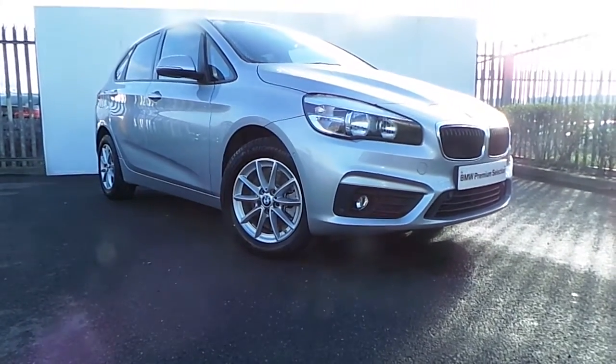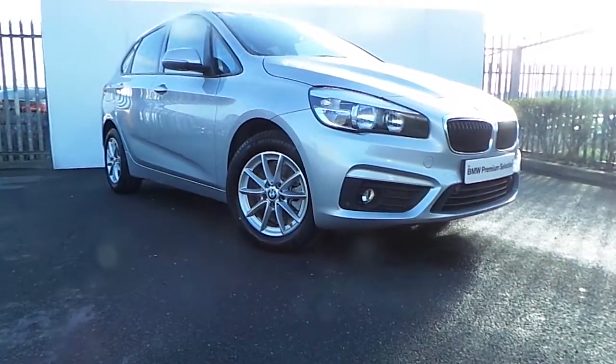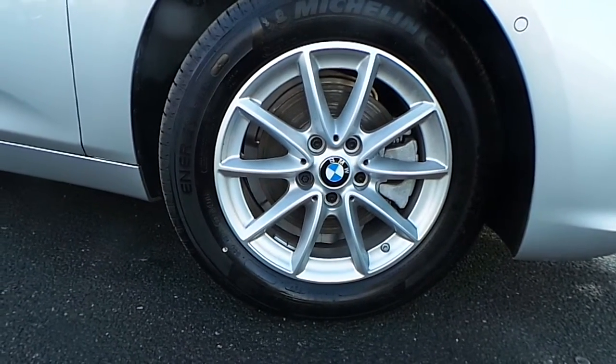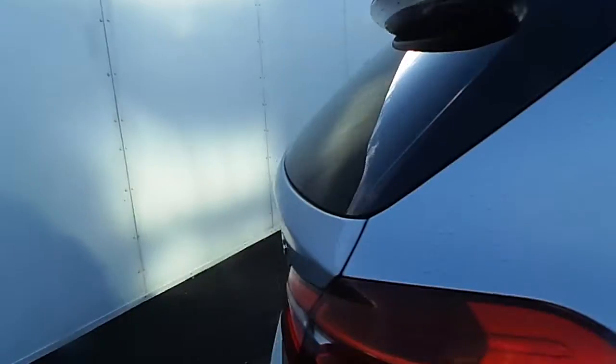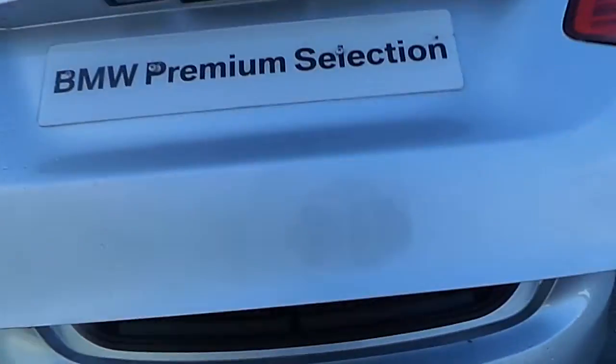Here we have a 218D SE Active Tourer presented in Glacier Silver. The car comes equipped with these stylish 16-inch V-spoke BMW alloy wheels and sun protection glass.